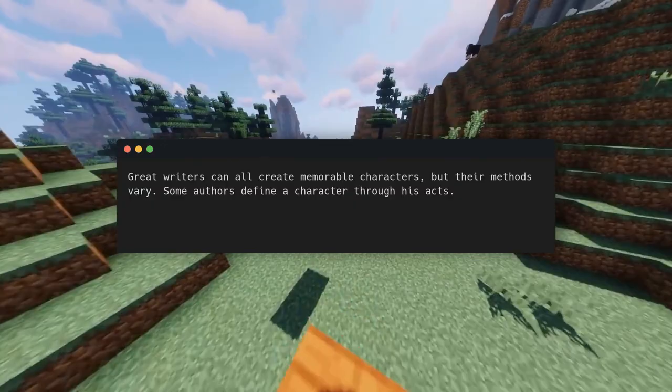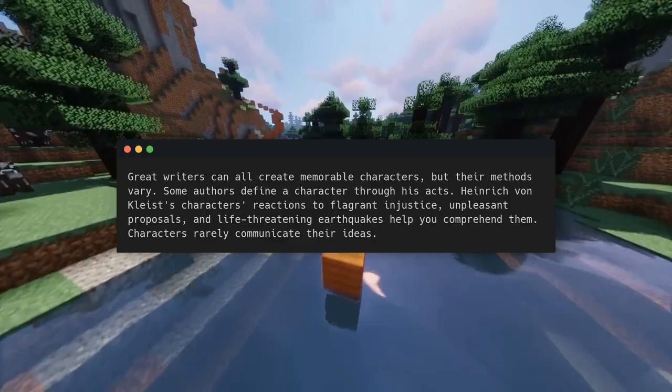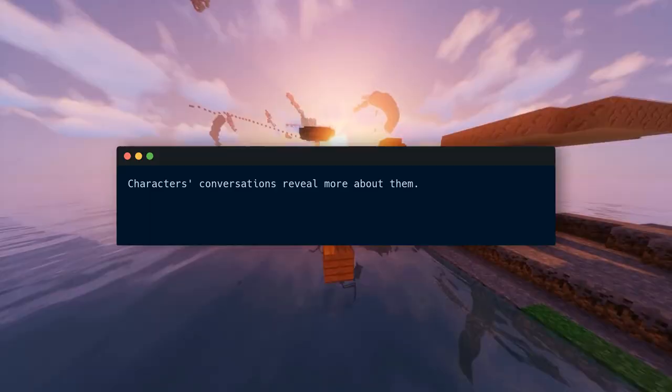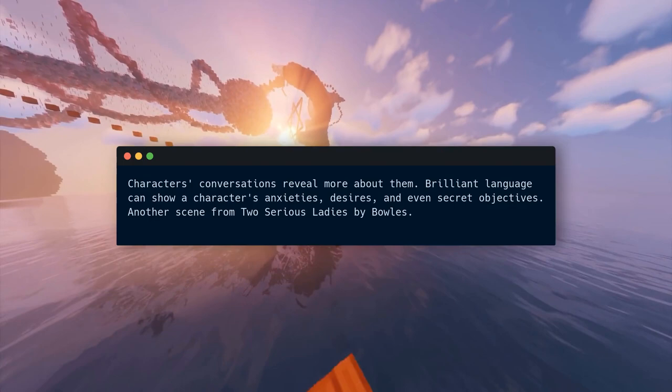Some authors define a character through his acts — Heinrich von Kleist's characters' reactions to flagrant injustice, unpleasant proposals, and life-threatening earthquakes help you comprehend them. Characters rarely communicate their ideas directly. In contrast, Jane Austen brings her characters to life by expressing their deepest thoughts — a character ruminates on her charity for paragraphs, which a reader can regard as narcissistic. Characters' conversations also reveal more about them. Brilliant dialogue can show a character's anxieties, desires, and even secret objectives.